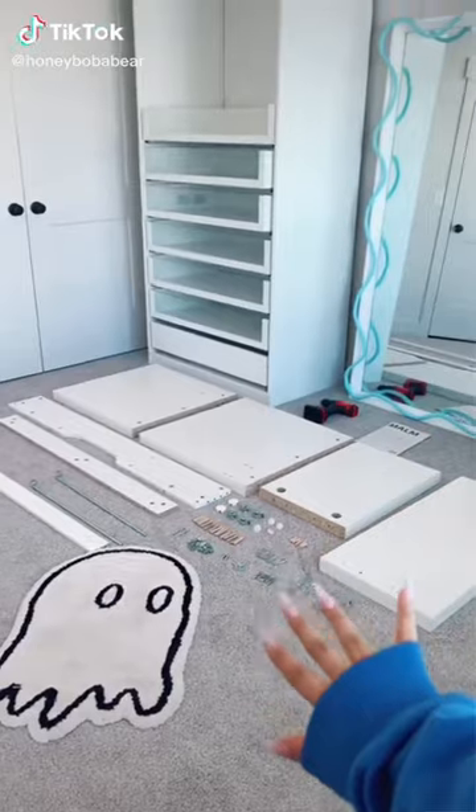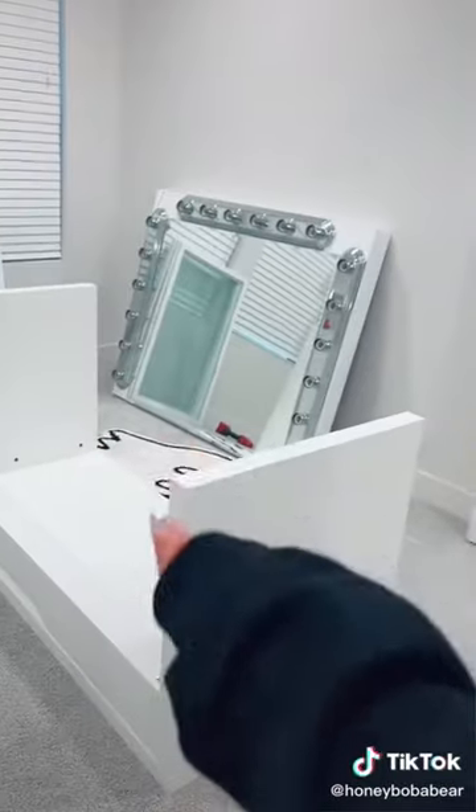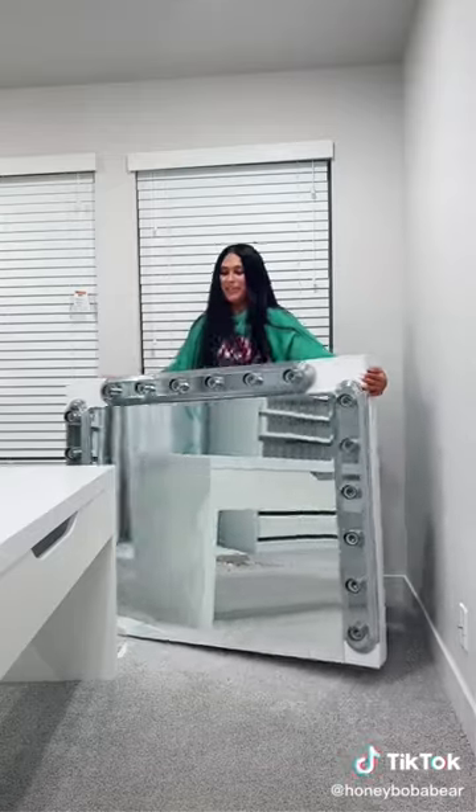Unpacking my filming room part two - now I'm gonna build the makeup table. I finally got a drill, I feel very professional. I'm almost done, I have a few more screws then I have to try and flip it upside down. Oh - it's not even heavy. Now I have to figure out how to get this on top of the table.